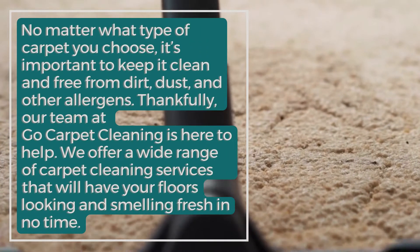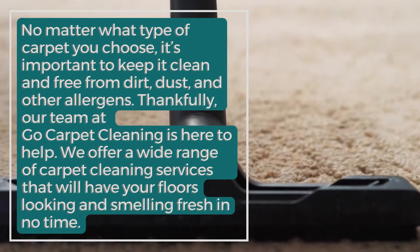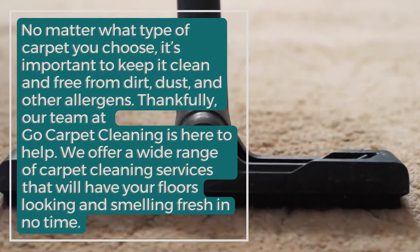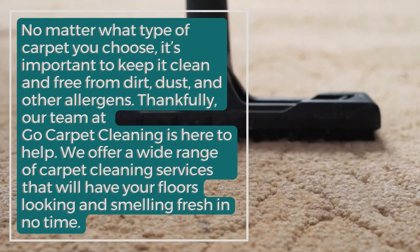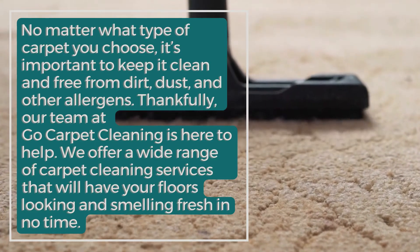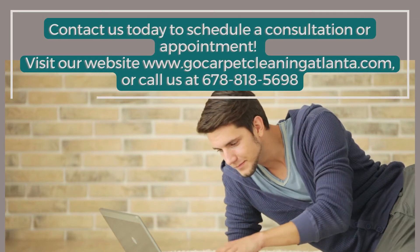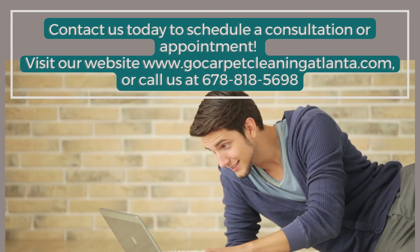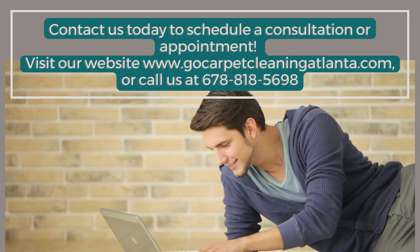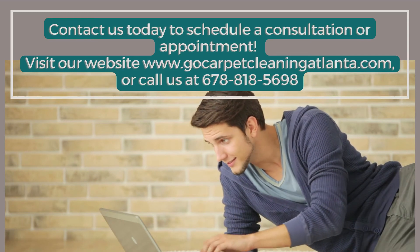No matter what type of carpet you choose, it's important to keep it clean and free from dirt, dust, and other allergens. Thankfully, our team at Go Carpet Cleaning is here to help. We offer a wide range of carpet cleaning services that will have your floors looking and smelling fresh in no time. Contact us today to schedule a consultation or appointment. Visit our website at www.gocarpetcleaningatlanta.com or call us at 678-818-5698.